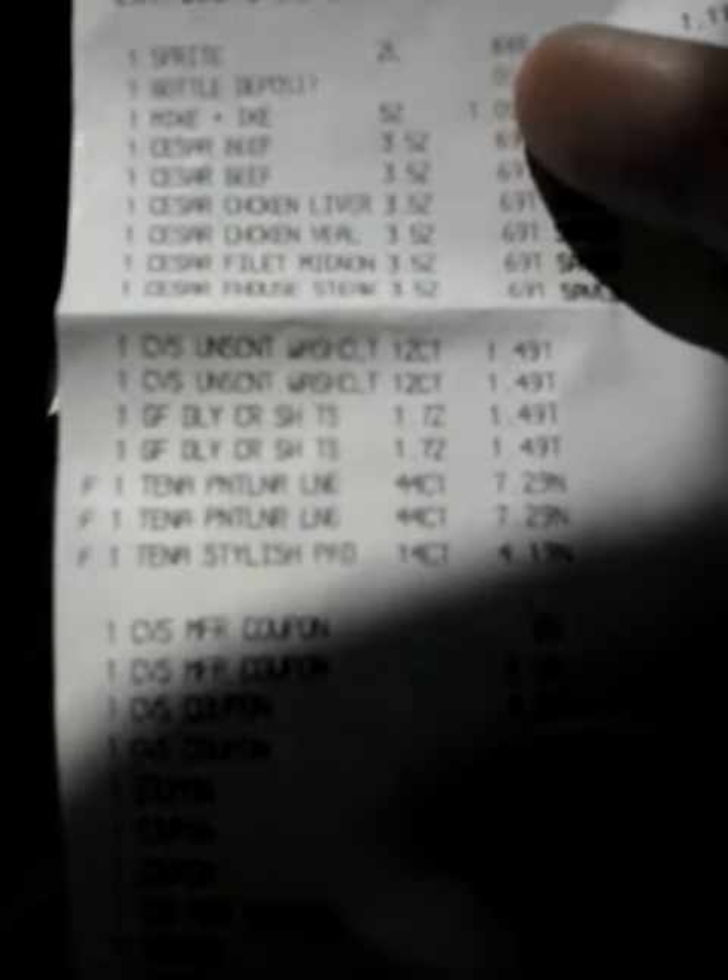I got the Sprite, the Mike and Ike candy, the Caesar Dog Foods, the Scented Wipes, the Garnier, and the Tenna.